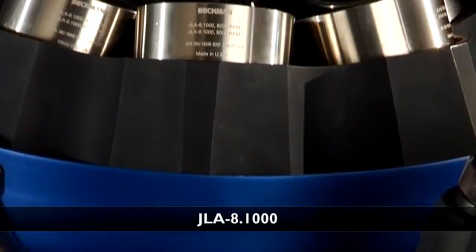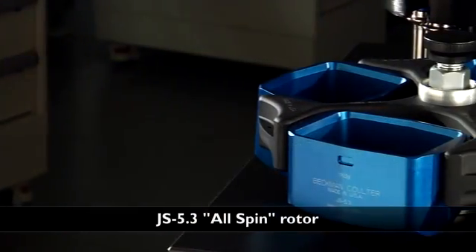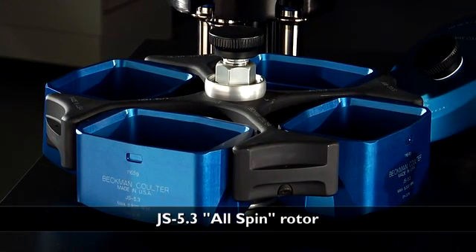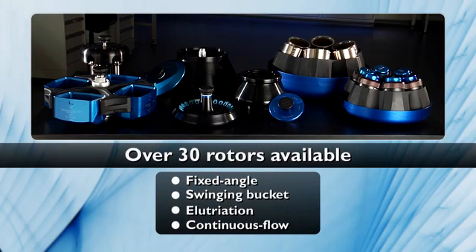Our JLA 8.1000 rotor is optimized for bioprocessing. And our JS5.3 all-spin rotor accommodates a variety of tubes, bottles, and microplates with industry-leading capacity. Lastly, you can trust that all of the 30-plus rotors in our existing library are compatible with the redesigned J26S series instruments.